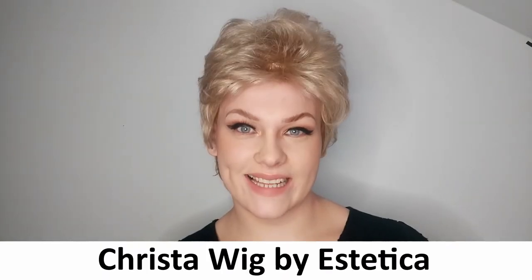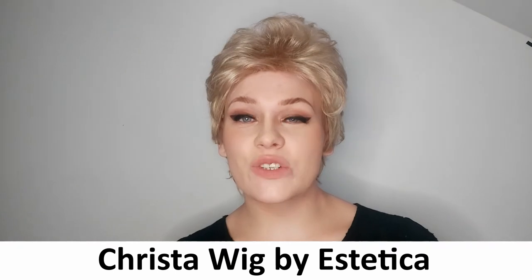This is the Krista wig by Aesthetica. Krista is a short, synthetic, curly style with lots of volume. I'm wearing Krista in the colour R1622.